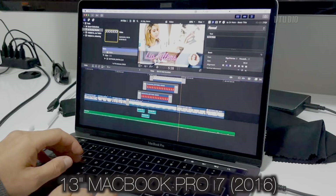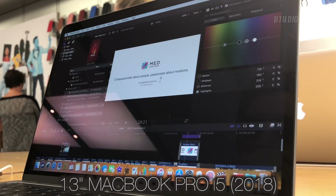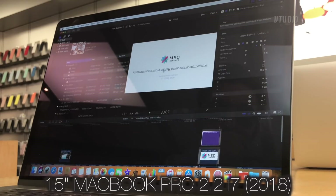First up, I wanted to see how well they handled the Final Cut interface. On my current dual-core i7 2016 13-inch, the interface is sluggish. Unfortunately, on the other systems they ran sluggish as well.